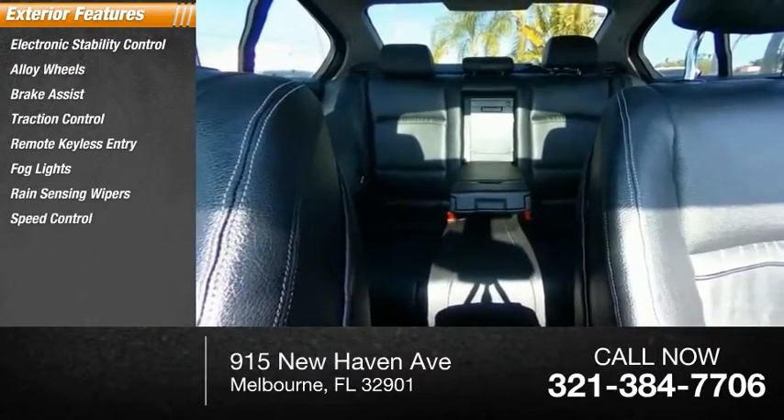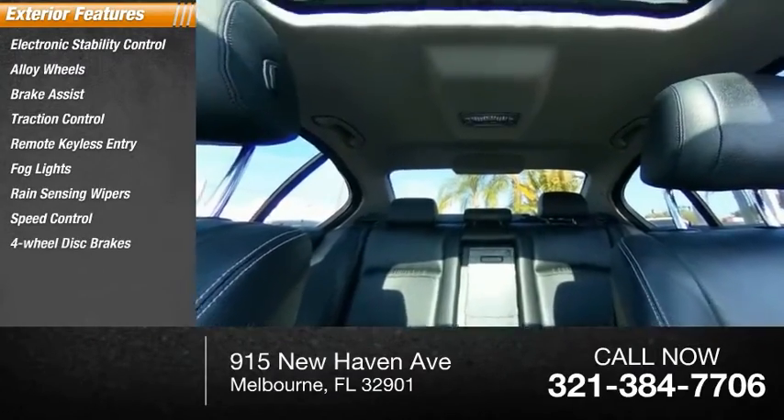Rain-sensing wipers, speed control, four-wheel disc brakes, and a power moonroof.